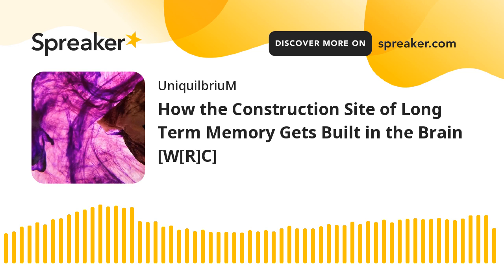Neuroscience News posts science research news from labs, universities, hospitals, and news departments around the world. Science articles can cover neuroscience, psychology, AI, robotics, neurology, brain cancer, mental health, machine learning, autism, Parkinson's, Alzheimer's, brain research, depression, and other topics related to cognitive sciences.